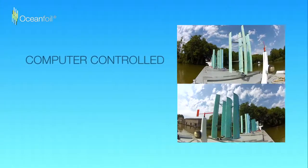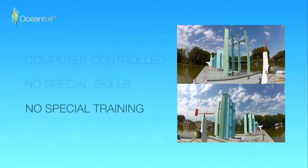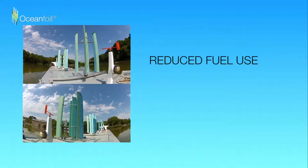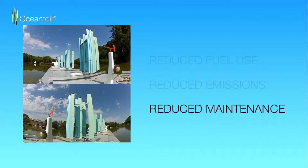OceanFoils are computer controlled, requiring no crew intervention or special skills to operate, so no specialist training is necessary. OceanFoil enables a conventionally powered vessel to operate at its required speed with reduced engine propulsion. This lowers fuel spend, decreases emissions and potentially reduces engine maintenance costs.